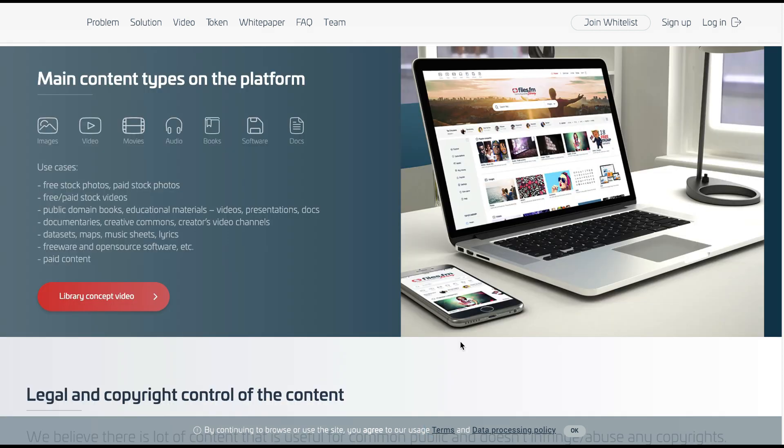Main content types on the platform include images, videos, movies, audios, books, software, and documents. Use cases include free and paid stock photos, free and paid stock videos, public domain books, educational materials, videos, presentations, documents, documentaries, creative commons creators, video channels, data sets, maps, music sheets, lyrics, freeware, and open source software.